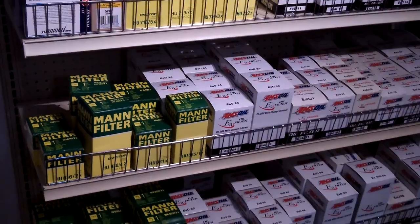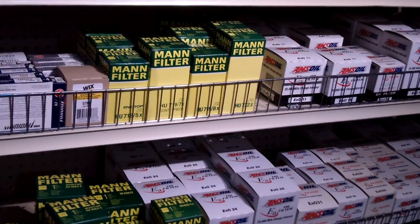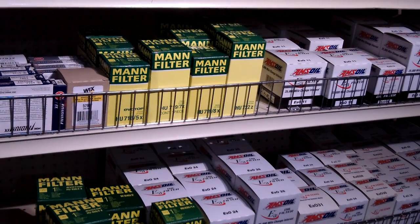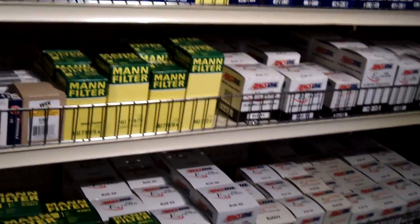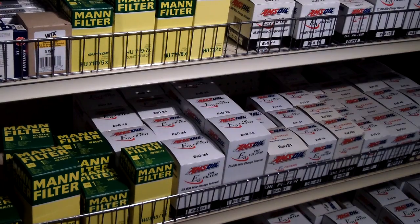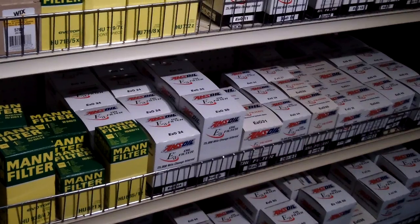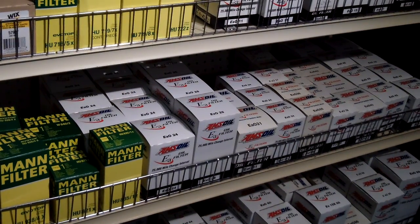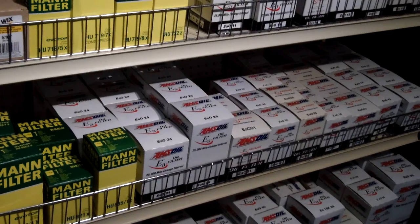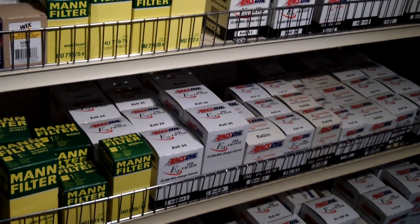The number one question we get quite often from customers is: what makes your filter better? Everybody asks, well, I already got a filter at home — a K&N, a Wix filter, or a Mobil 1 — and I figure you guys are probably a good filter, but is it really any different? And the first thing I try to tell them is: yeah, our filters actually are the only ones that offer full disclosure.